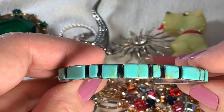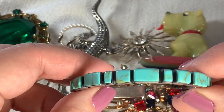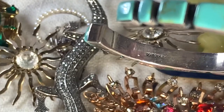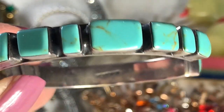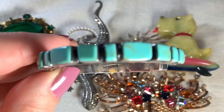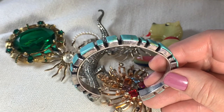I got this in a little thrift store. How beautiful is this? This is clearly sterling and those are clearly real turquoise stones. It feels nice and heavy and it is marked — it says Mexico 925. This is beautiful. I love this, and I think this was three dollars.